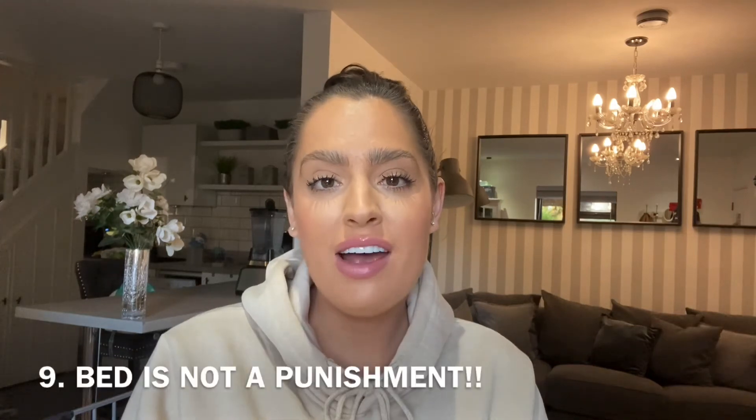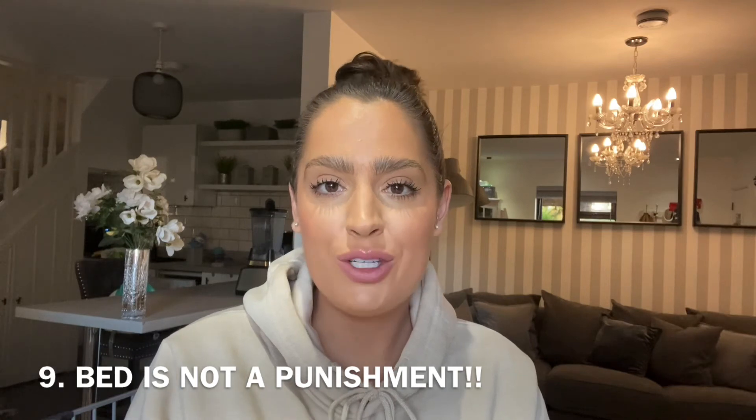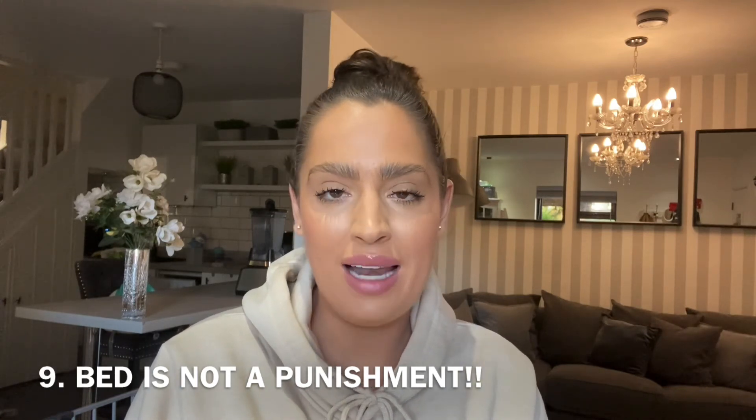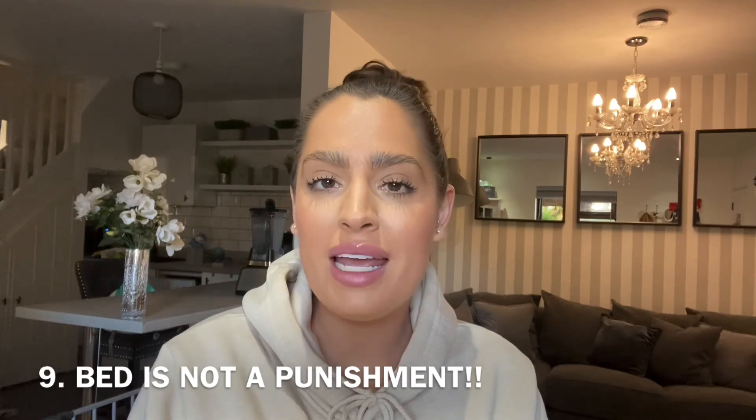Finally, tip number nine is another really important one. Make sure that bed is a happy place — do not use it as a punishment. Don't put them in their bed as a punishment.